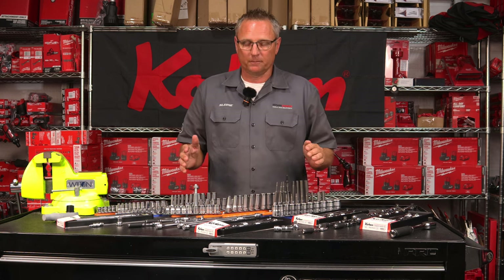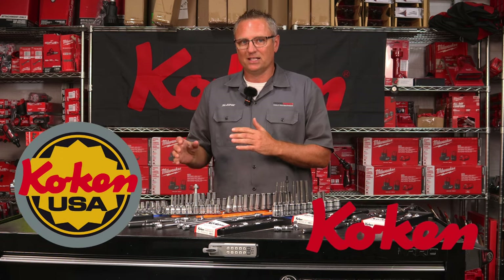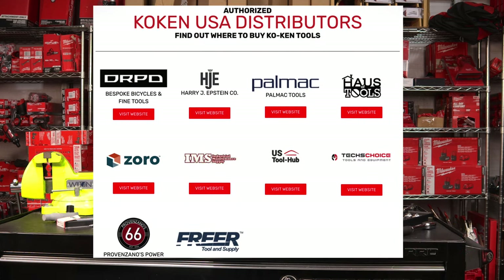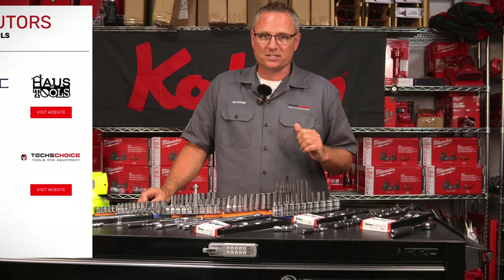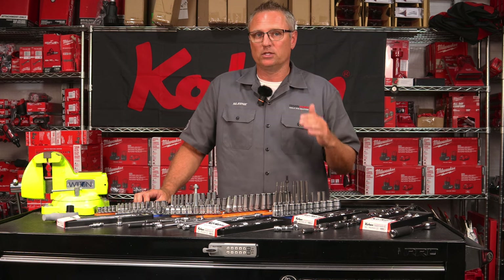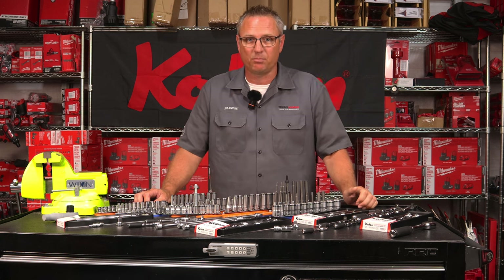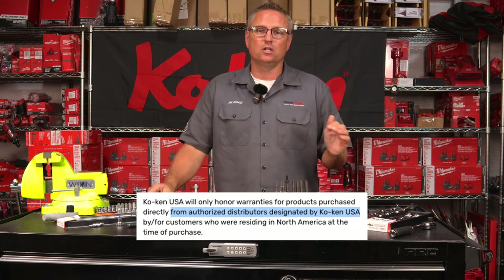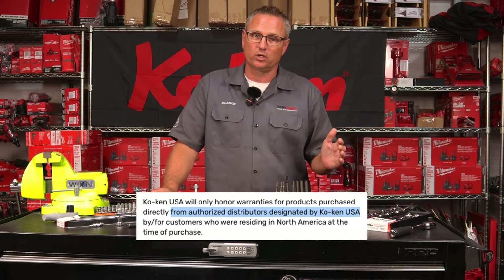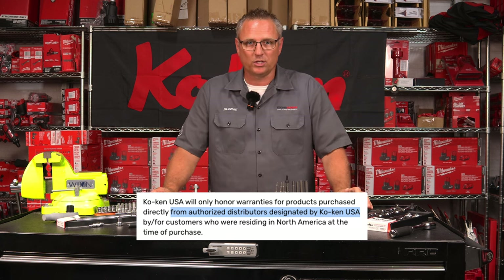I want to make it real clear. There is Koken USA and there is Koken Japan. There are Koken dealers within the United States where they have grown their brand and made authorized distributors. One of those happens to be TexChoice Tools — we are an authorized dealer. What that means is we can lifetime warranty your tools. Any tools you buy outside of the United States, maybe through Koken Japan or Koken Amazon Japan, you will not get a lifetime warranty on that.